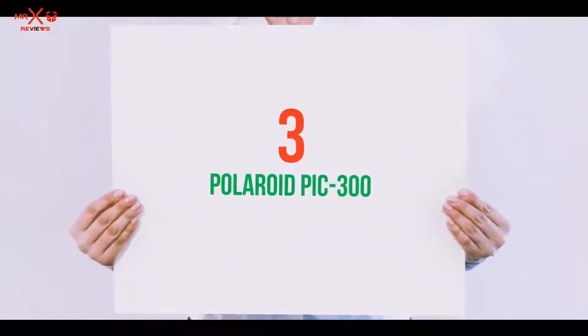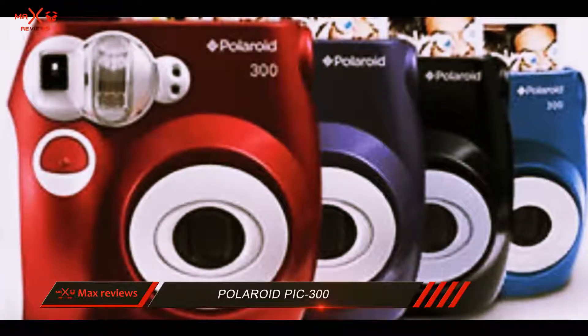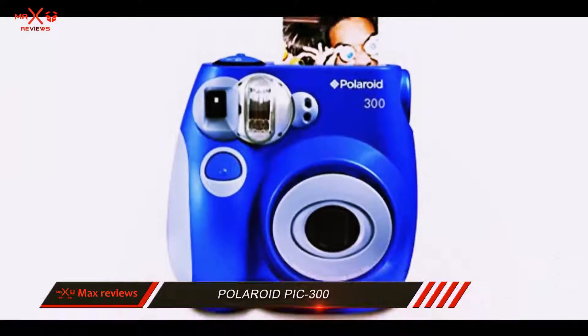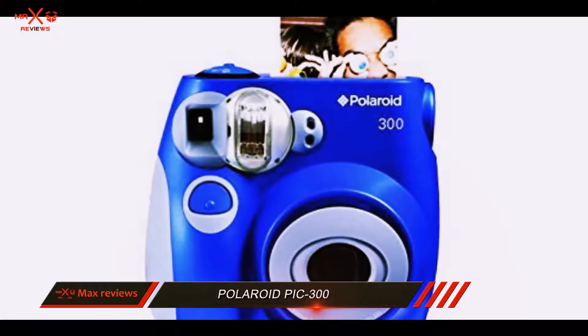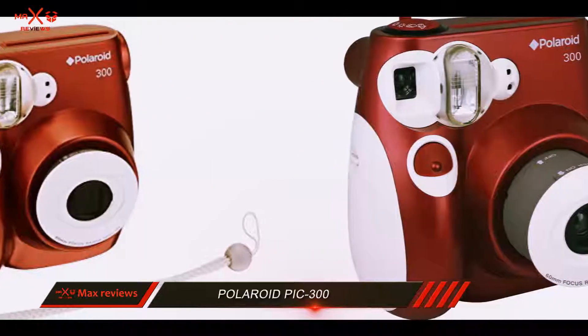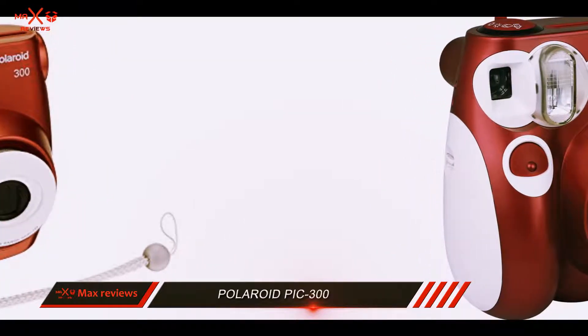Starting at number 3: the Polaroid Pic 300. Despite all the good looking retro designs of the products in this list of the best instant cameras, I felt I needed to include at least one offering from Polaroid. Polaroid is after all the brand name most synonymous with instant film, and despite being overtaken by other brands, it's still the grandfather of instant film.